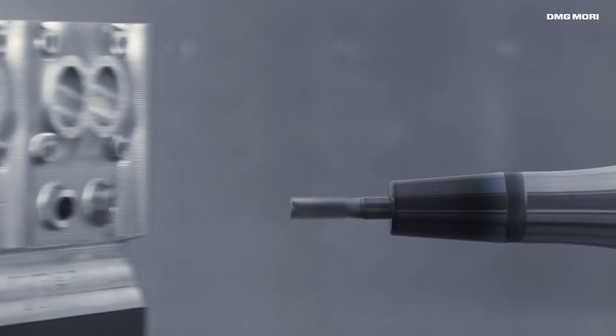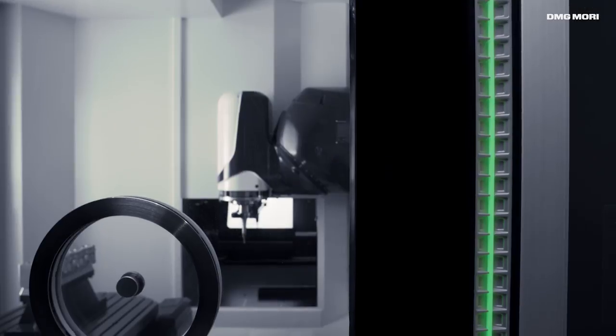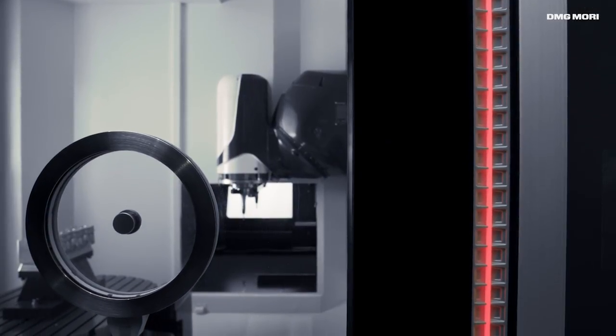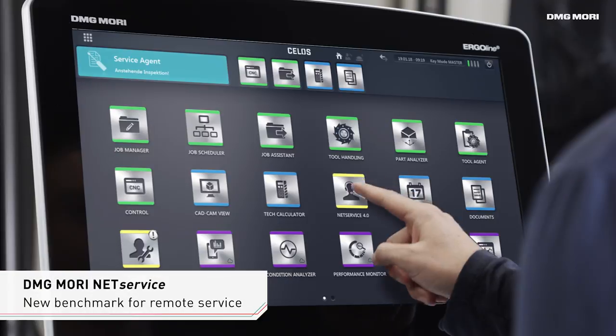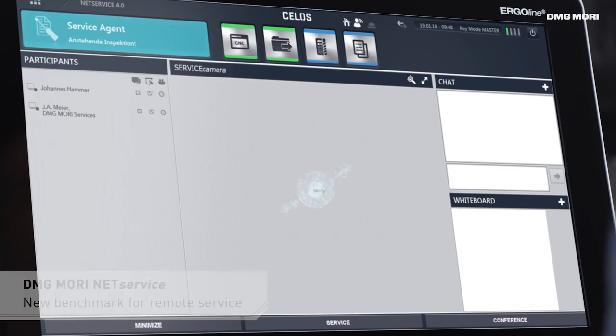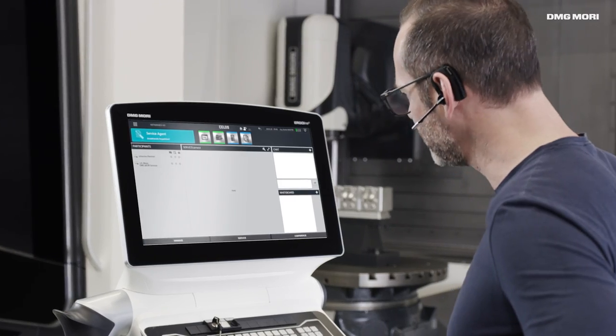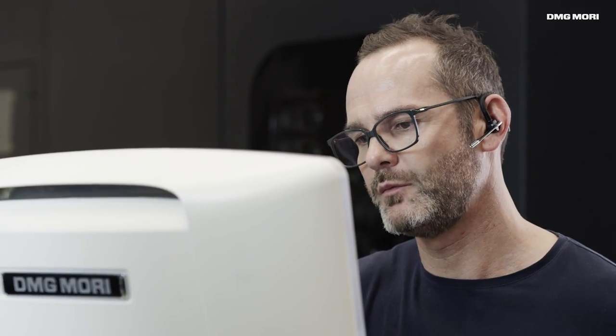Maximizing your company's productivity is our objective at any time. For this reason, we consistently keep evolving our range of services. The result: DMG Mori NetService, the world's most cutting-edge remote service technology.